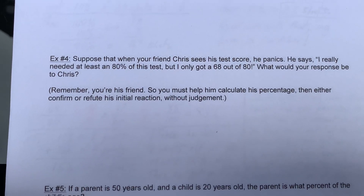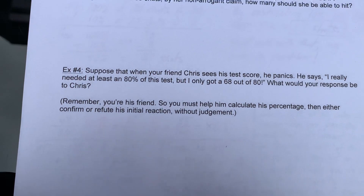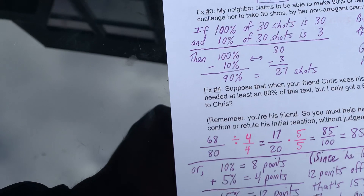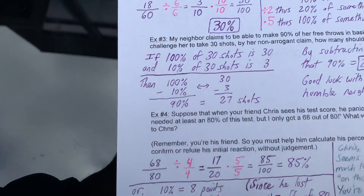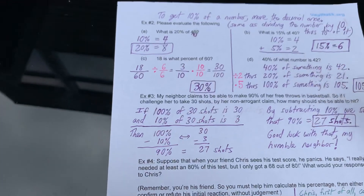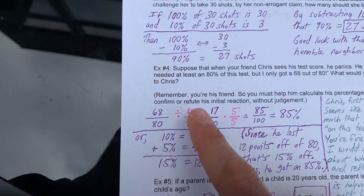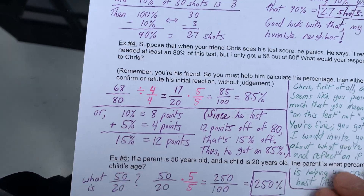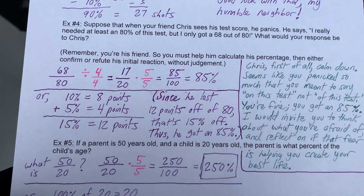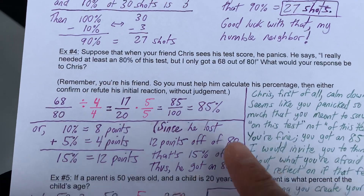This is a math problem, and now we're talking about his feelings imbued within the percentage problem. Let me show you the answer key I developed. By my own hand, you can see multiple uses of color and different types of examples. Even for this problem with Chris, notice I do it in two different ways to provide students different vantage points. It's determined that Chris got an 85% on the test through the math work shown here.